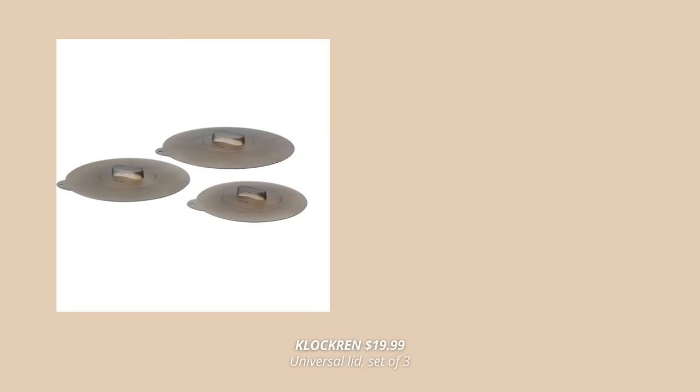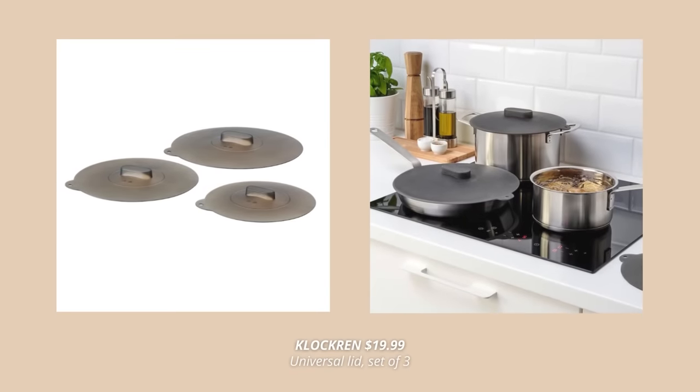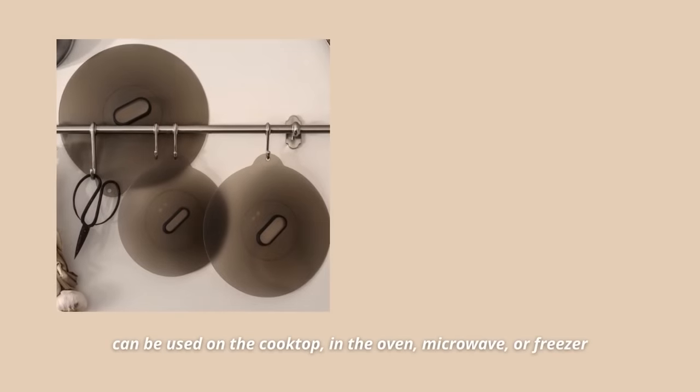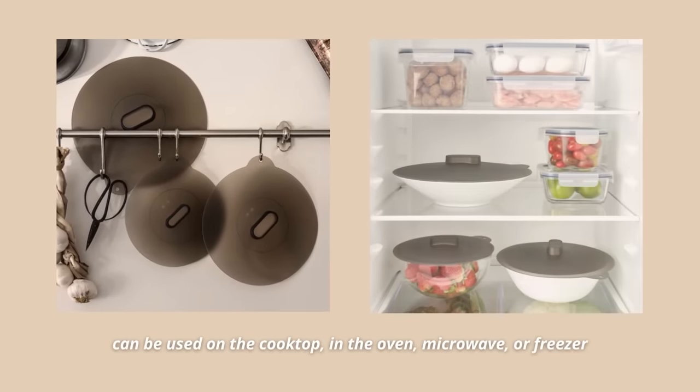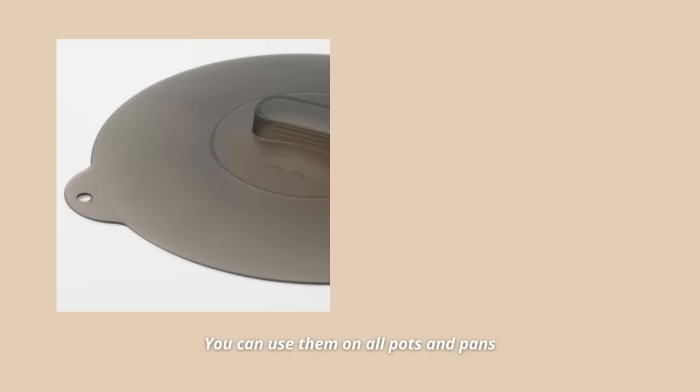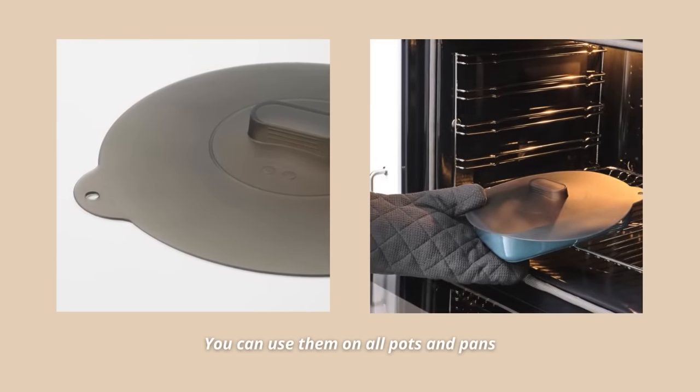Another amazing Ikea product not many people know about is this set of three silicone lids. These lids are basically your all-purpose solution in the kitchen since they fit all pots and pans. They can be used on the cooktop, in the oven, microwave, or freezer, and they can also be machine washed. Also, the lid creates a vacuum when placed on a container and will keep the food fresh longer. I have so many pans in my home without proper lids, so this will be the best solution.